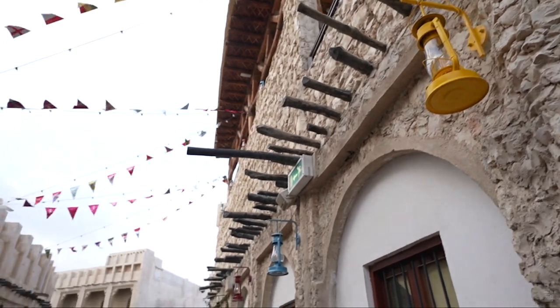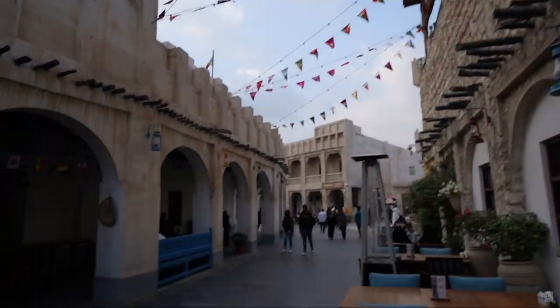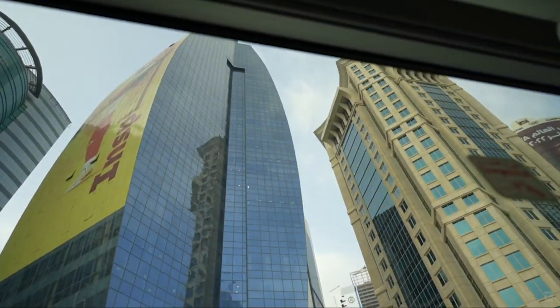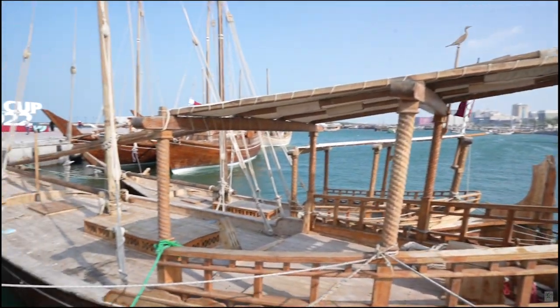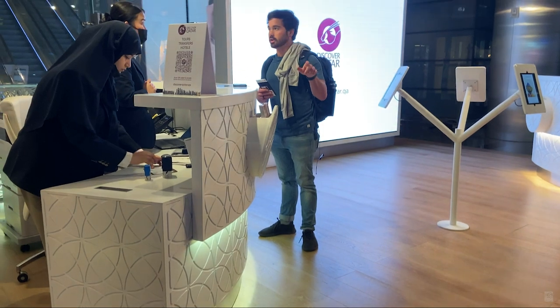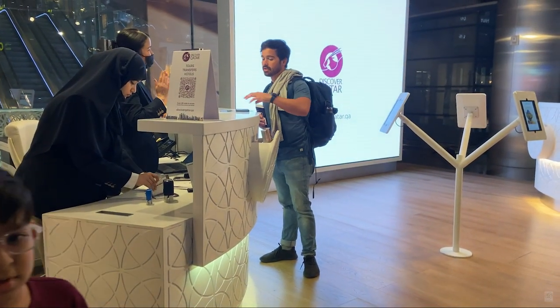We happened to visit just a week after the FIFA World Cup ended here, and the city bore a plethora of signs of hosting this grand global event. The travel desk is located at the duty-free plaza south — there's a golden panda and it's right next to that. We are waiting for the 1 p.m. tour. We were asked to report an hour earlier because we have to go through the immigration process, and they hand you the voucher needed to clear immigration.